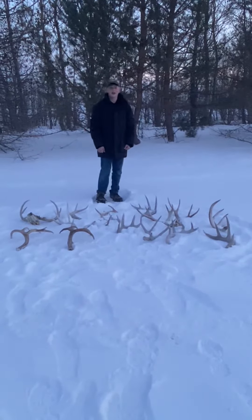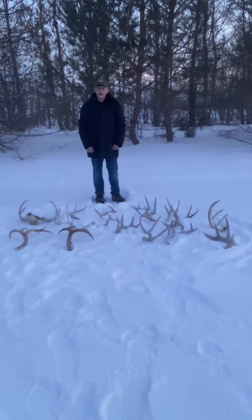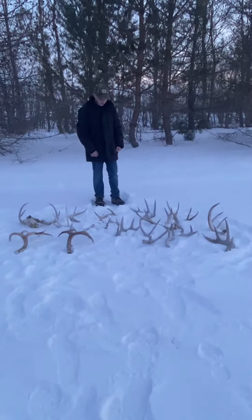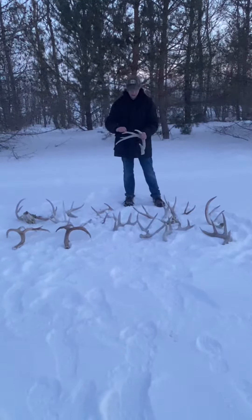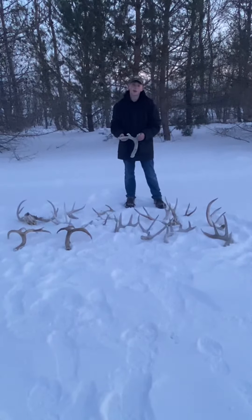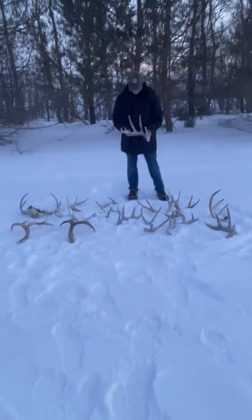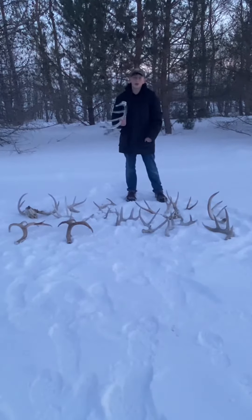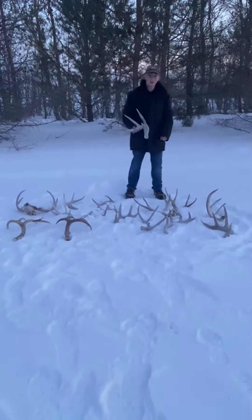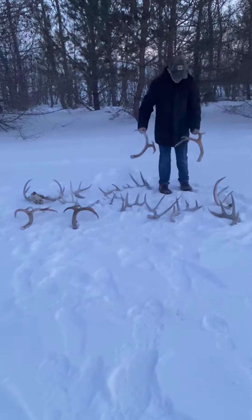Hi and welcome back to the channel. Today I'm going to be talking about some of the sheds we found in 2020. Most of these are older ones so not many of them are brown. Here's the first one — it's a nice big bulky five-point whitetail shed, and we found this right next to the road in one of our pastures, which is pretty sweet.